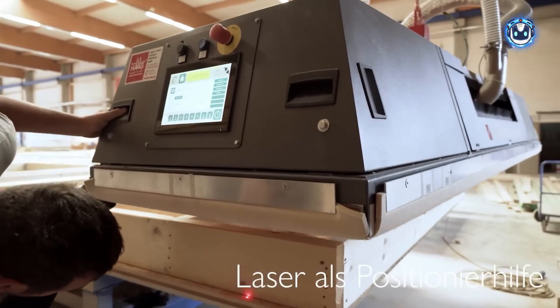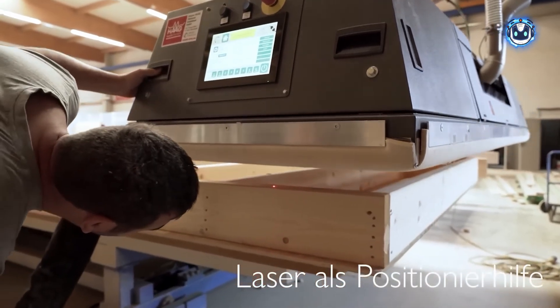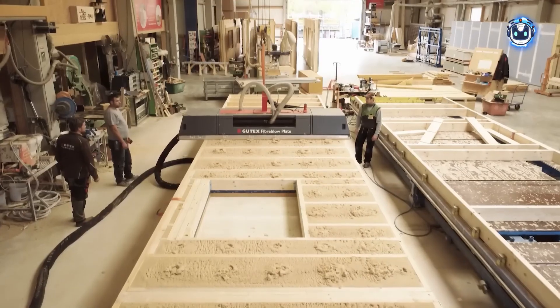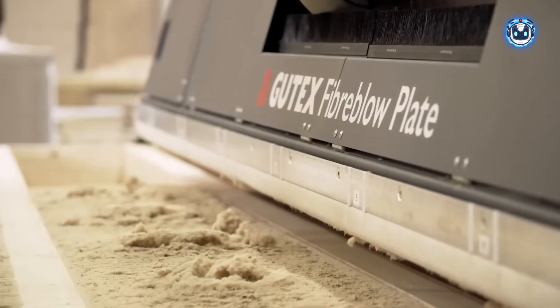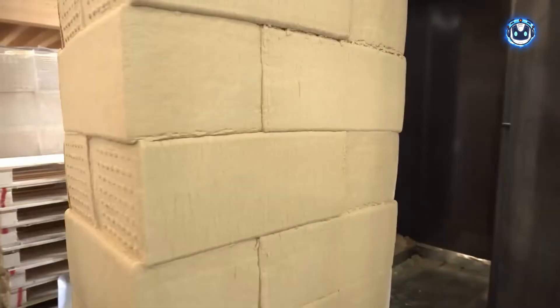The system features specially designed nozzles that ensure complete coverage, even in difficult-to-reach and complexly shaped areas. Remarkably, this insulation is manufactured from natural spruce and pine wood.